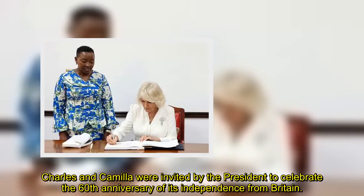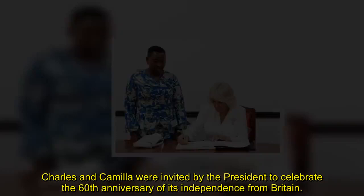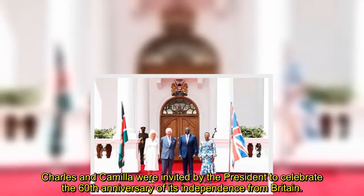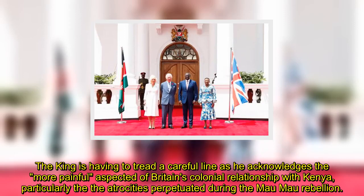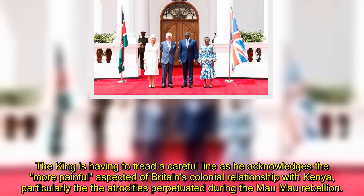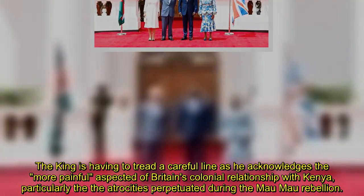Charles and Camilla were invited by the president to celebrate the 60th anniversary of Kenya's independence from Britain. The king is having to tread a careful line as he acknowledges the more painful aspects of Britain's colonial relationship with Kenya, particularly the atrocities perpetuated during the Mau Mau rebellion.